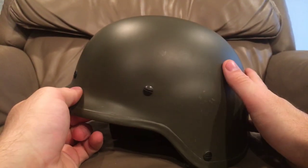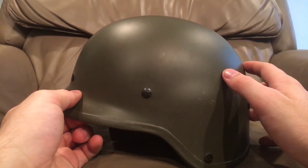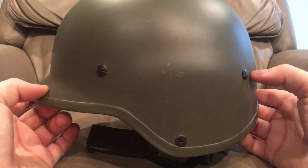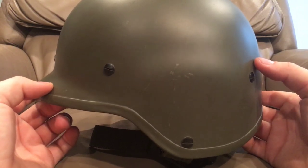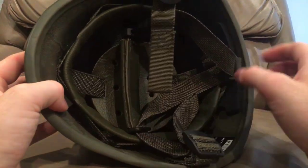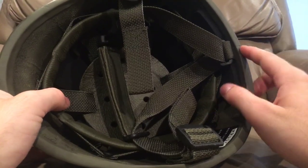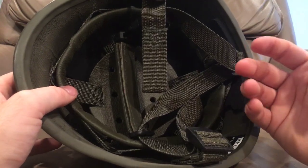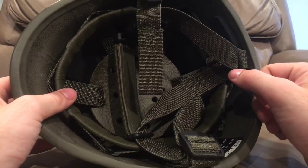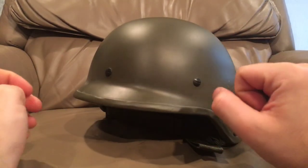Another gripe about this helmet is its very smooth finish — when it gets wet, it becomes very shiny, though they do have covers. This helmet is also very heavy despite being a thinner, coarser weave of Kevlar — about the same weight as an American PASGT even though it's much thinner. So it's just all around not the best design, but it works, and you can't fault it if it works. If you get the chance I highly recommend trying it on and comparing it to an American PASGT or similar — it doesn't feel bad, but it doesn't feel great either.